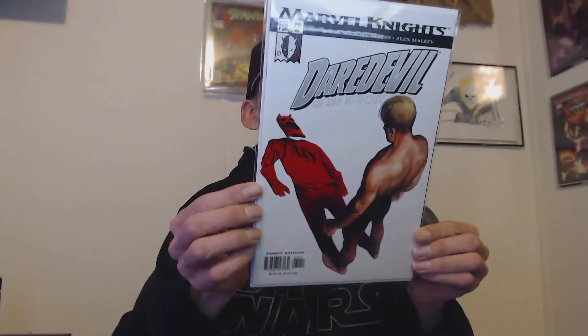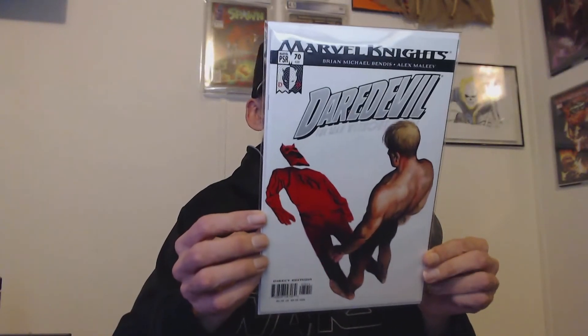Next up we have one that I'm always a fan of — this is Daredevil: The Man Without Fear, Marvel Knights. Very cool looking cover there.